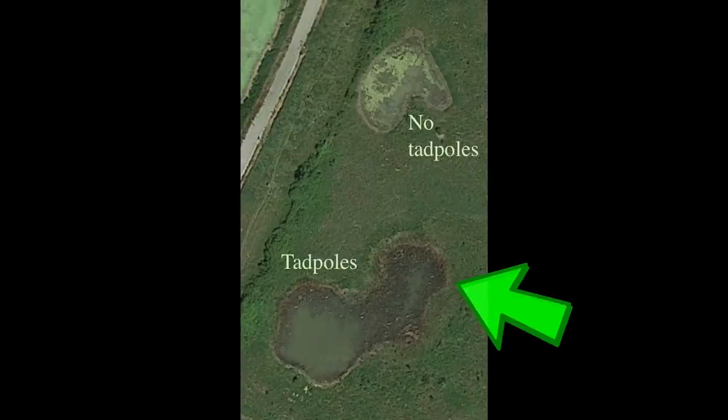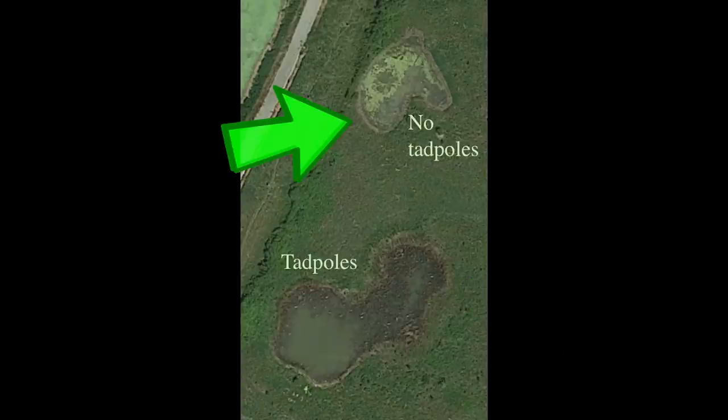This one has thousands of toad tadpoles in it. It's pretty muddy, but that's normal, and there's not too much algae in it. And in this pond, there are no toad tadpoles — and you can see how much more green it is and how much more algae there is in that pond.